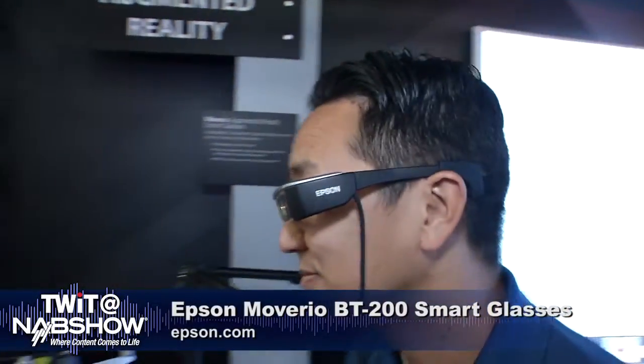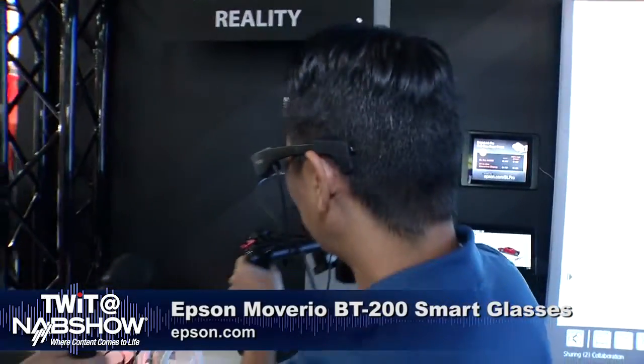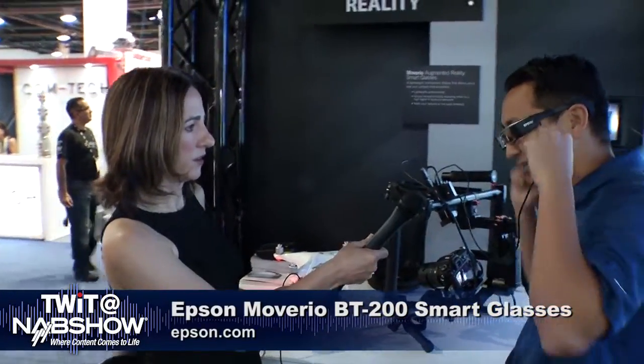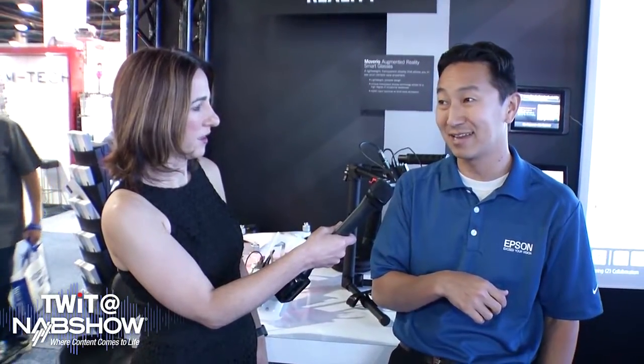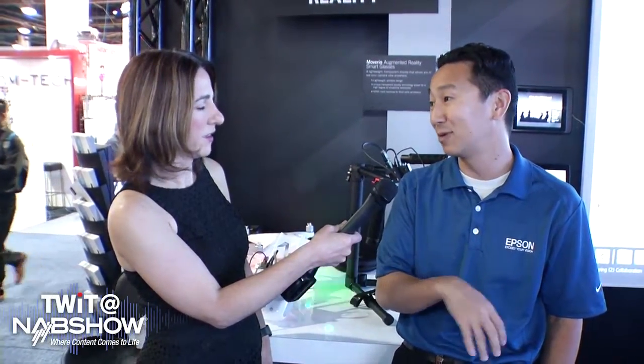You guys have had this product on the market for a while — how long has it been out there? The Moverio product launched back in 2011 with the BT-100, and we're continuing to iterate. This is our second generation, the BT-200 — 60% lighter and smaller than the first gen. We recently announced the BT-300, which is actually the smallest, lightest pair of AR glasses on the market, and that product will ship in the fall.